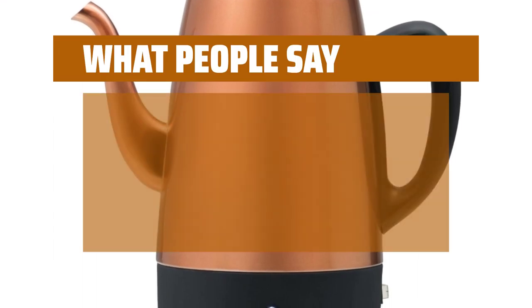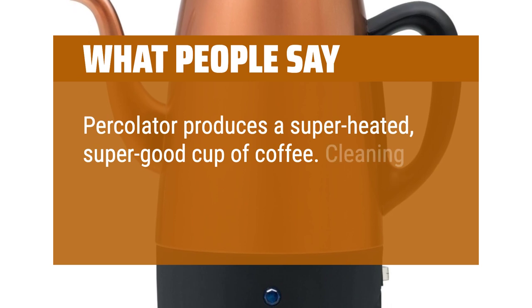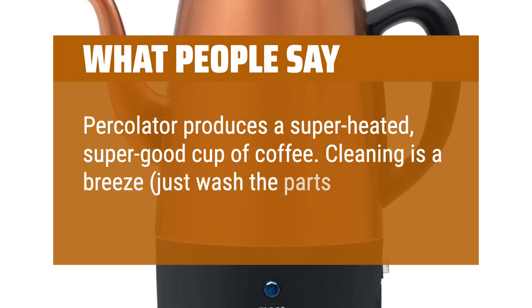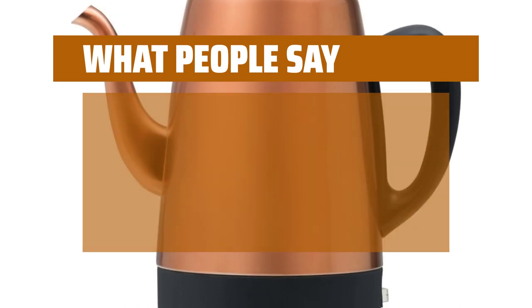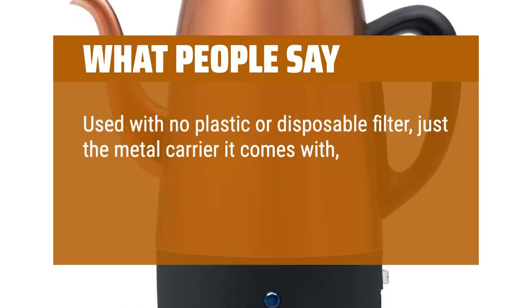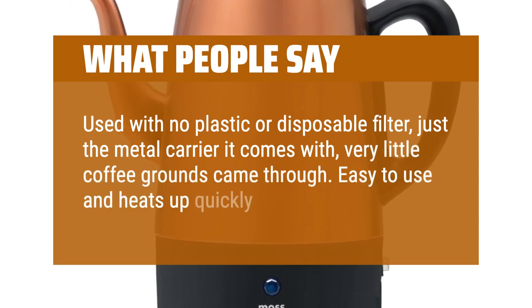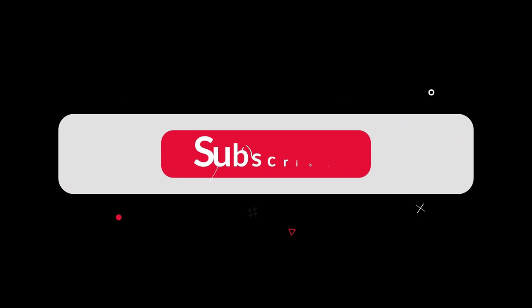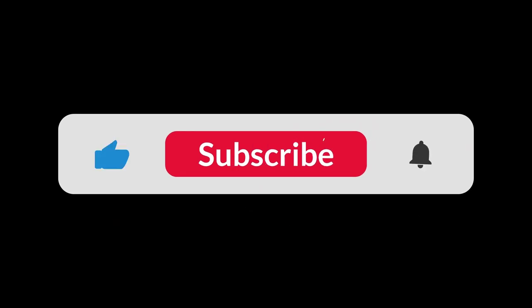What people say: Percolator produces a super-heated, super-good cup of coffee. Cleaning is a breeze — just wash the parts in soapy water after every use. Used with no plastic or disposable filter, just the metal carrier it comes with, very little coffee grounds came through. Easy to use and heats up quickly. You can find the Amazon purchase link in the description below. Hope this video can be helpful to you. Thanks for watching.